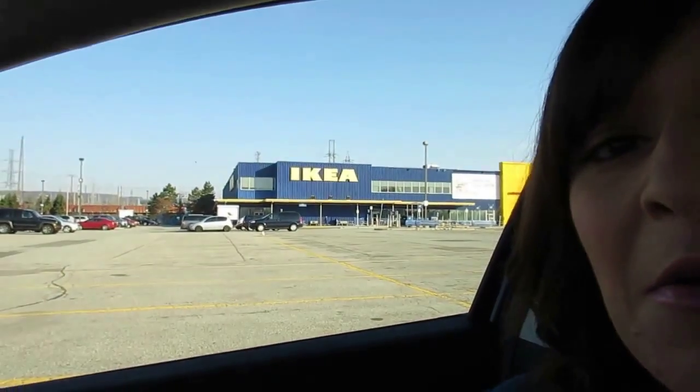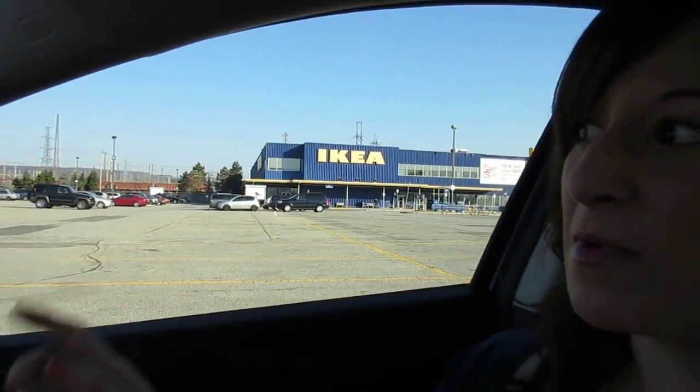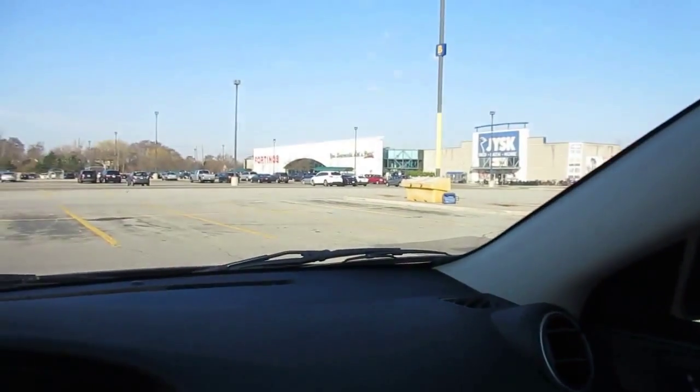I'm Nicole. Today we went on a road trip and we are at IKEA to find a desk and some sort of storage to make a makeup vanity. Then we're gonna go to the Niagara Falls outlets on the Canadian side. Our clothes are getting really big so we're gonna look for some better fitting spring and summer clothes. We came a little bit early so we're gonna check out a supermarket over here called Fortino's.